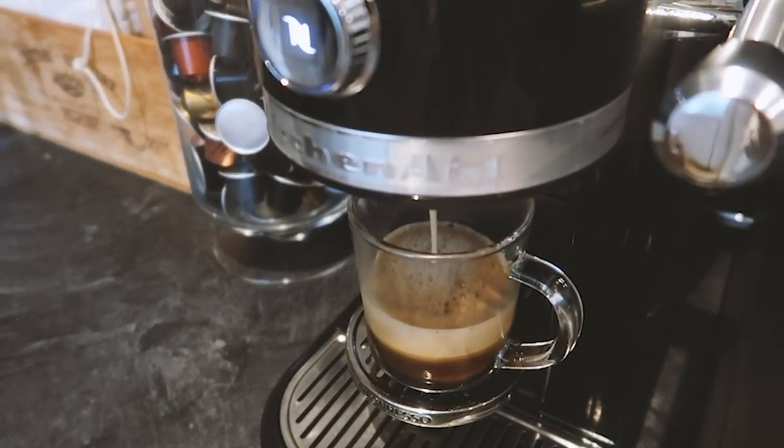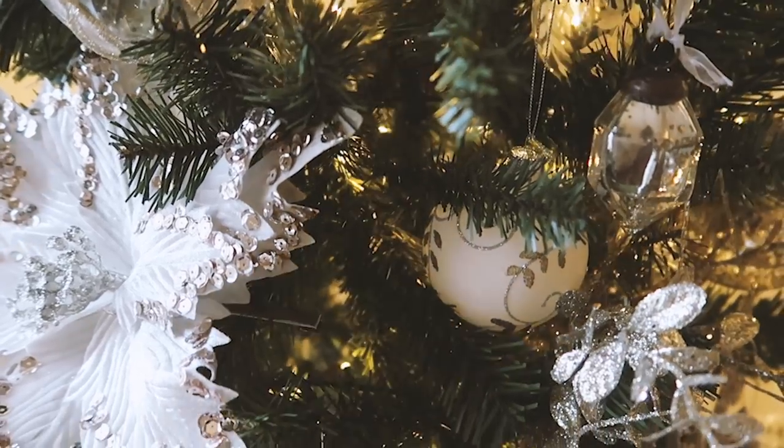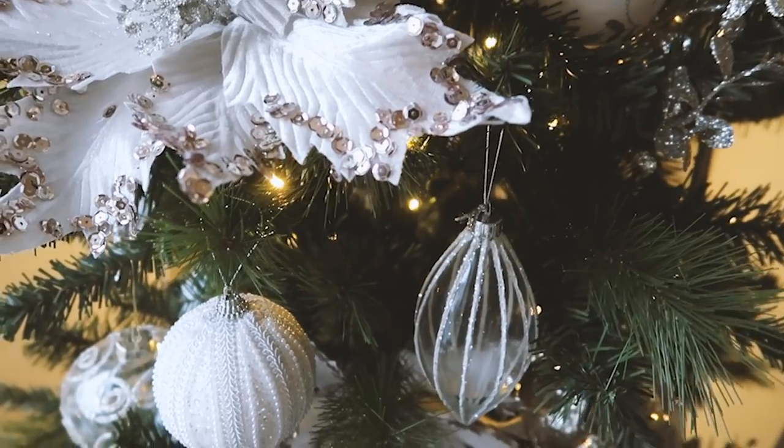Good morning everybody, and welcome back to my channel. Today I have a very festive morning routine for you, which I hope is going to get you all in the festive spirit.